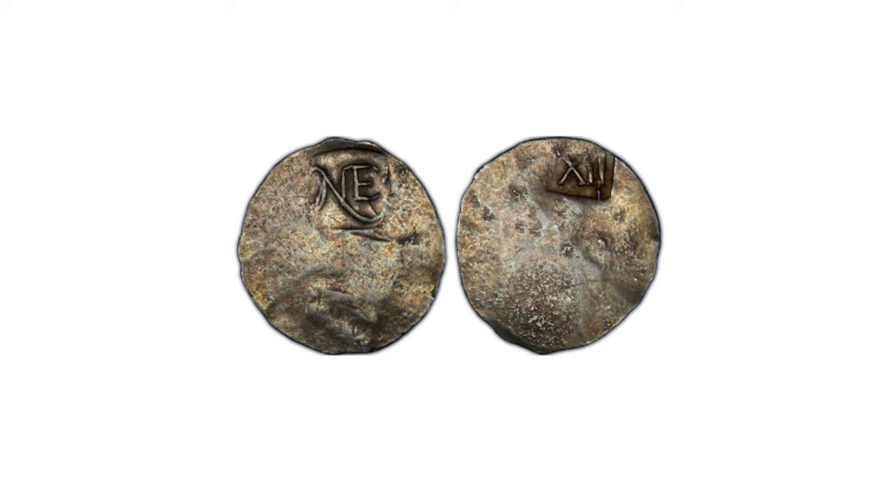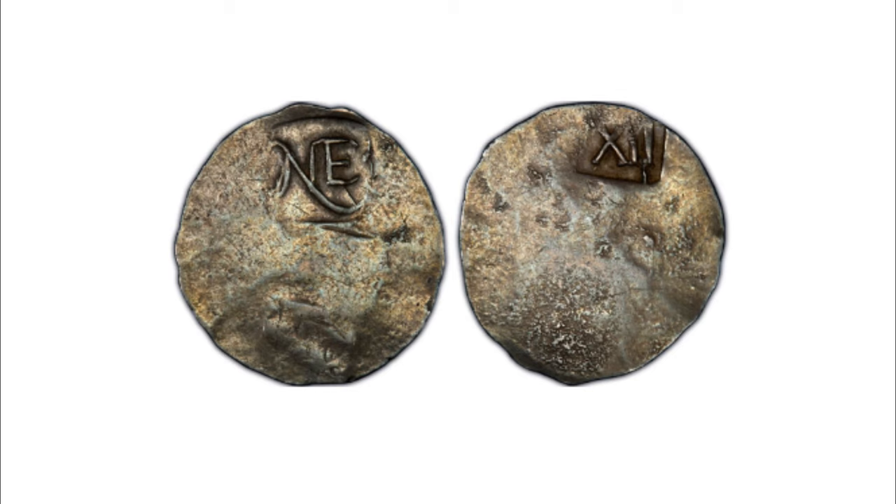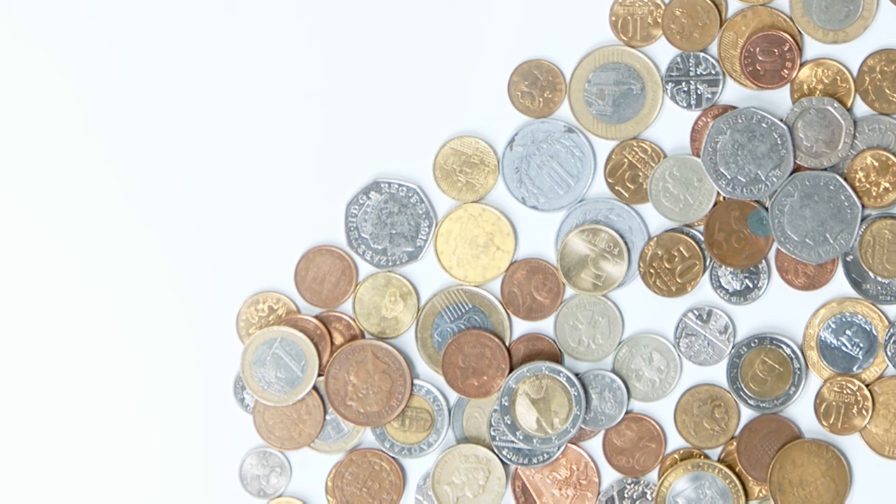Other notable designers include Bela Lyon Pratt (1908 half eagles and quarter eagles), Victor Brenner (the Lincoln cent), James Earle Fraser (the Buffalo nickel), A.A. Weinman and Hermon MacNeil (1916 silver coins), John Flanagan (1932 quarter dollar), Laura Gardin Fraser, Chester Beach, and Gutzon Borglum (various commemorative coins).